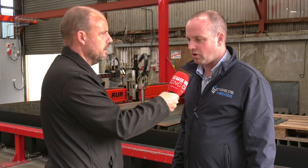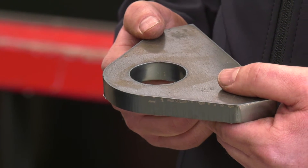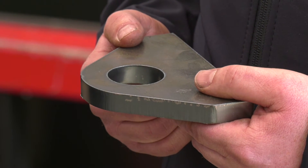And the cut finish — is it delivering on all fronts? Yeah, all the time, no problem. Sometimes consumables need to be changed after a certain number of pierces, but that's quite normal.